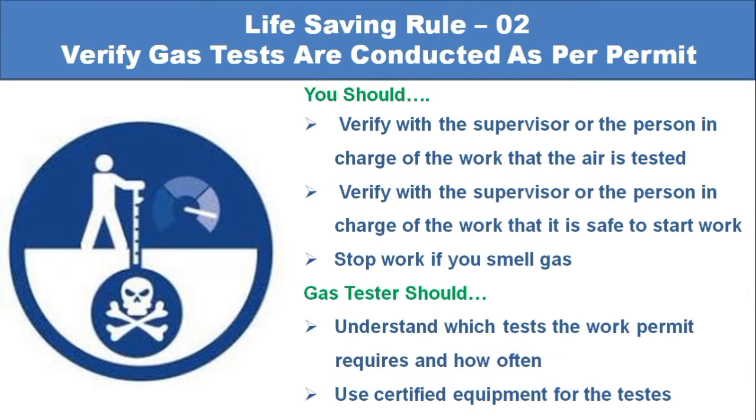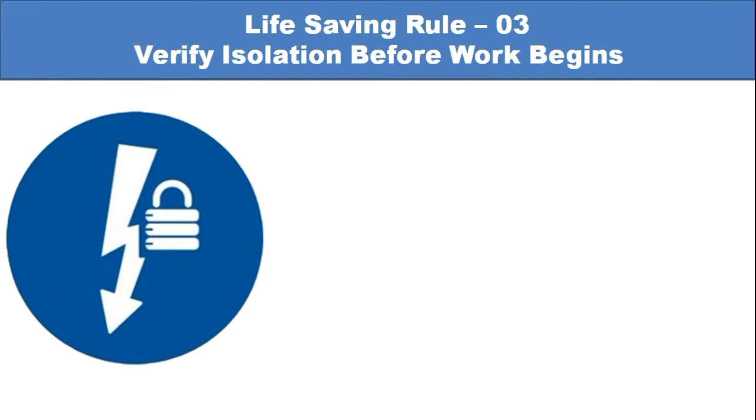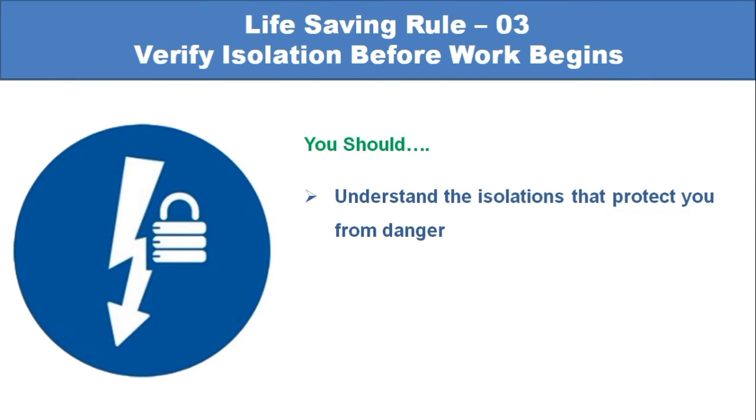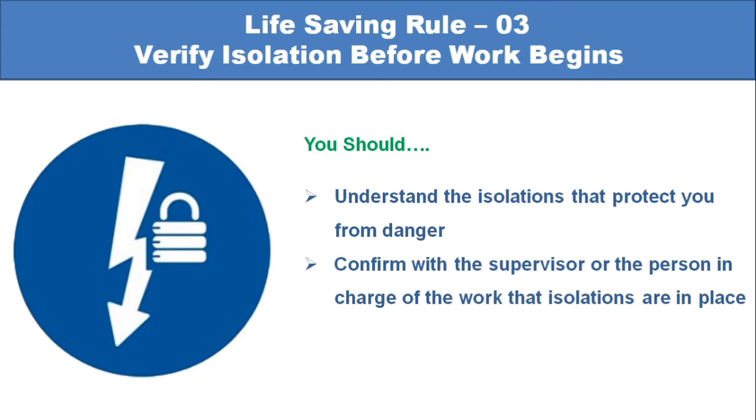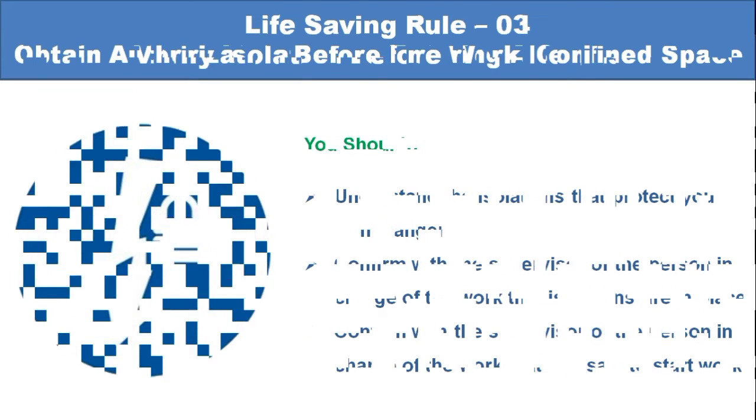Use certified equipment for gas tests. Life-saving rule number 3: Verify isolation before work begins. You should understand the isolation that protects you from danger. Confirm with the supervisor or the person in charge of the work that isolations are in place and that it is safe to start work.